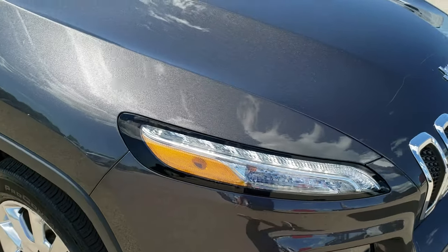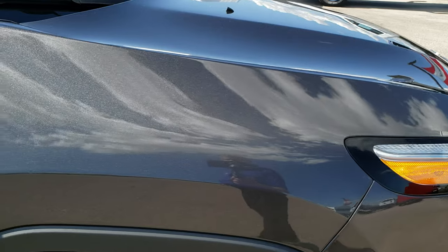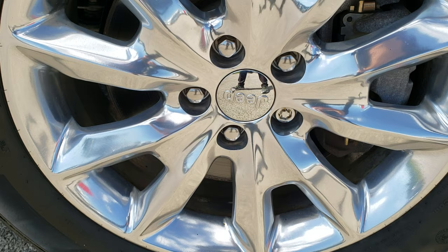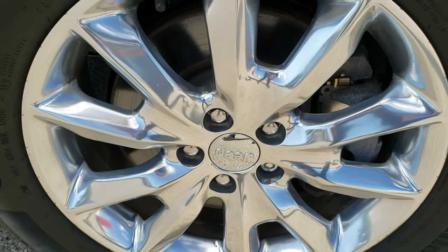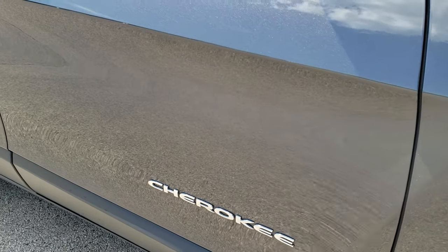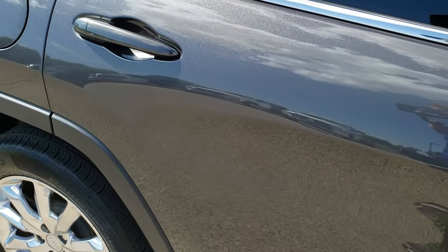I didn't see any major dents or dings on the hood. Passenger side fender is in really nice shape as well. And the passenger side rim — I don't see any scuffs or scrapes on that. Very nice condition. As you go down this side of the Jeep, you can see just how clean the body is, how reflective and mirror-like that granite crystal paint is.